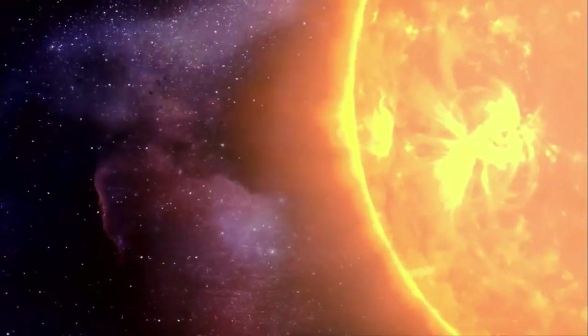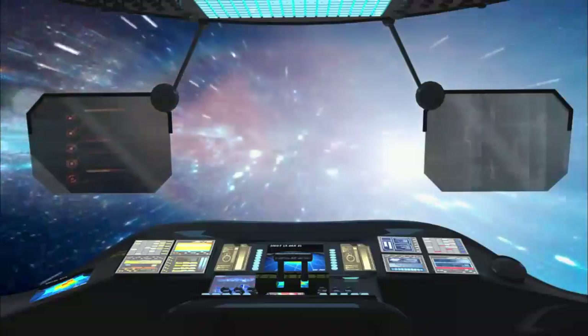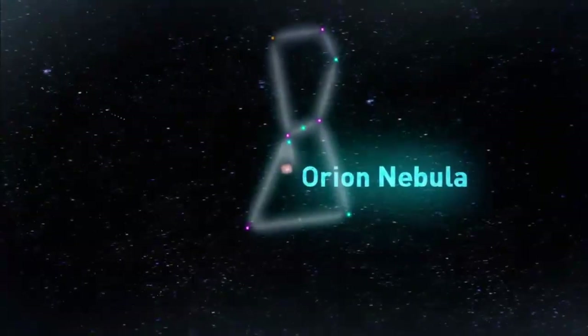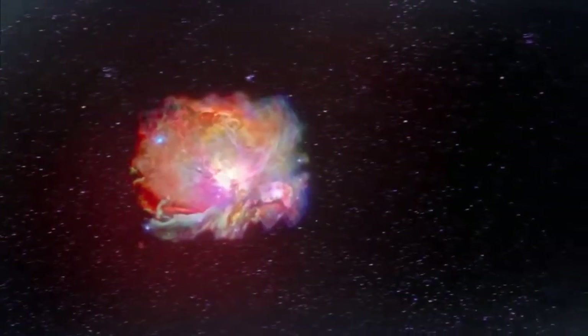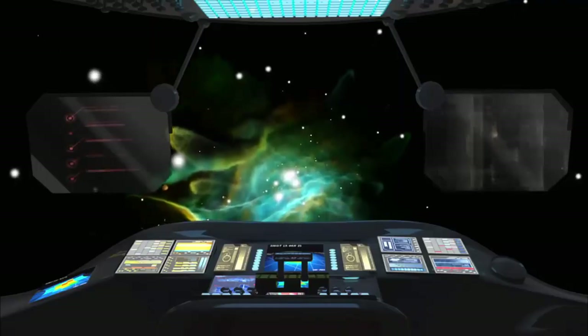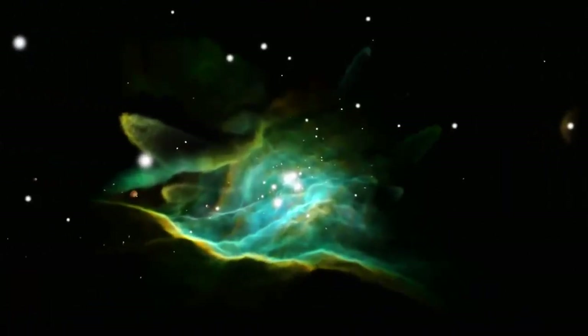What would it have been like for the Sun when it was part of a cluster? To find out, we file a flight plan for a place where stars are forming in a cluster right now. We're headed 1,500 light-years from Earth to the Orion Nebula, which looks like a fuzzy star in Orion's sword. Up close, it's a spectacular light show — one of the great stellar nurseries that we know of. Near the middle, there are four particularly bright stars forming a configuration called the Trapezium.